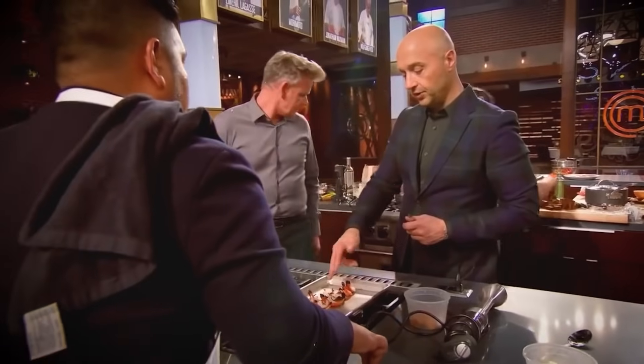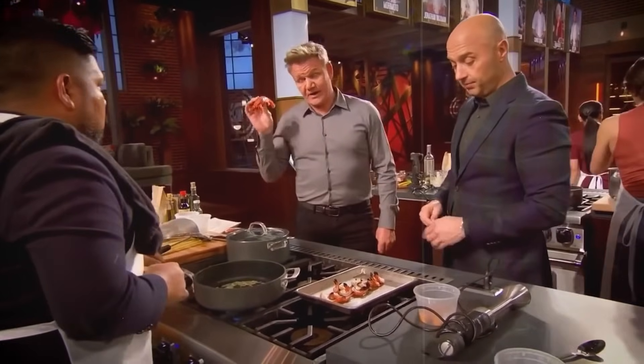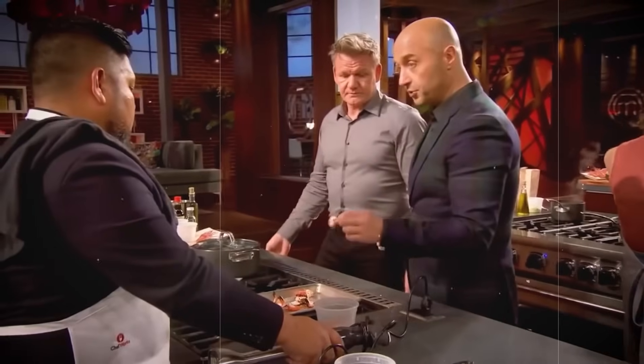Chef Ramsay made it clear that cooking the hero ingredient way too early was a recipe for disaster, practically guaranteeing Joseph a one-way ticket to the bottom three. In a stroke of luck, Joseph managed to wrangle a few spare prawns from Anne and Lexi, but the situation had him rattled. He somehow stumbled through making prawn pasta with uni cream, avocado, grapefruit, and uni and grapefruit ponzu.